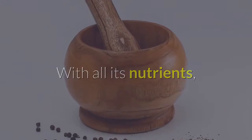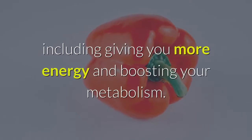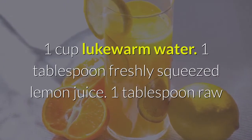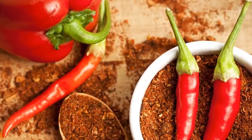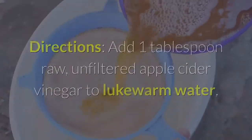With all its nutrients, cayenne pepper has been shown to improve the overall function of your body, including giving you more energy and boosting your metabolism. Ingredients: 1 cup lukewarm water, 1 tablespoon freshly squeezed lemon juice, 1 tablespoon raw unfiltered apple cider vinegar, 1 tablespoon cayenne pepper powder, 1 tablespoon honey.